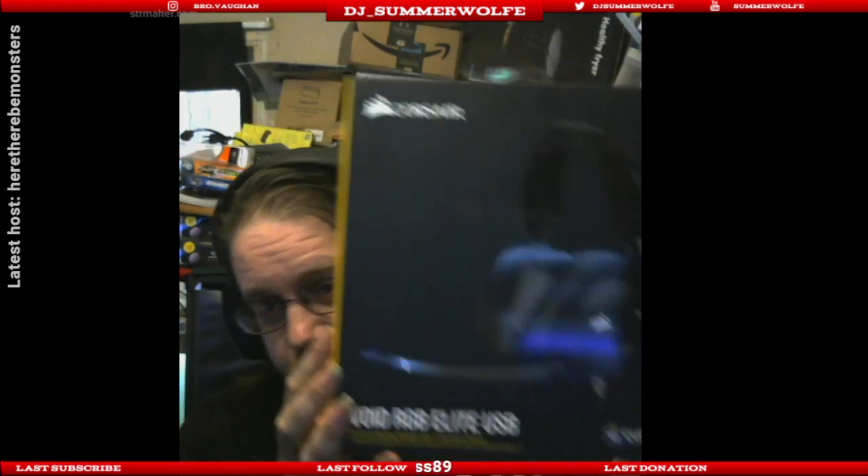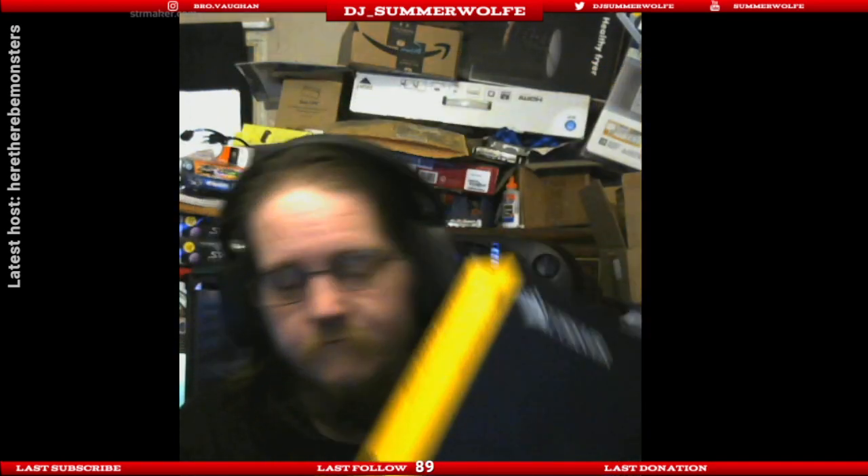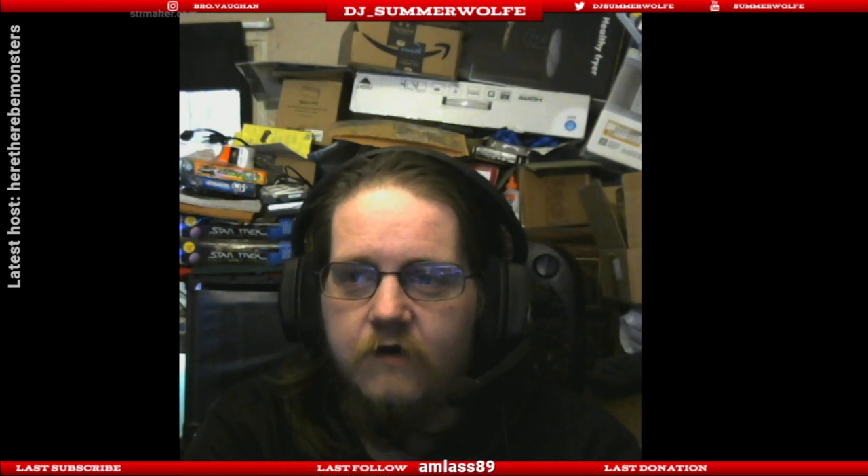Okay, so as promised, a review of this — the Void RGB Elite by Corsair. Initial impressions: I really, really love the 7.1 surround that is built into these.